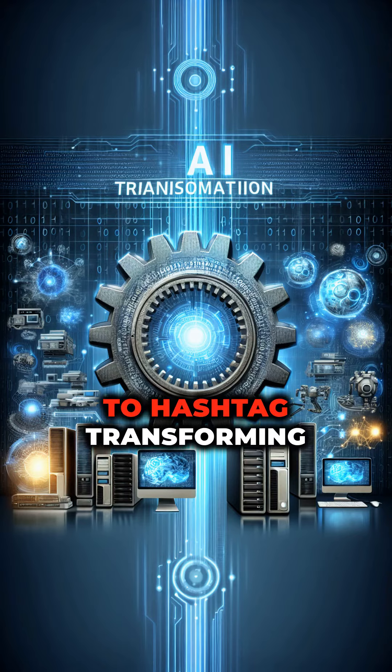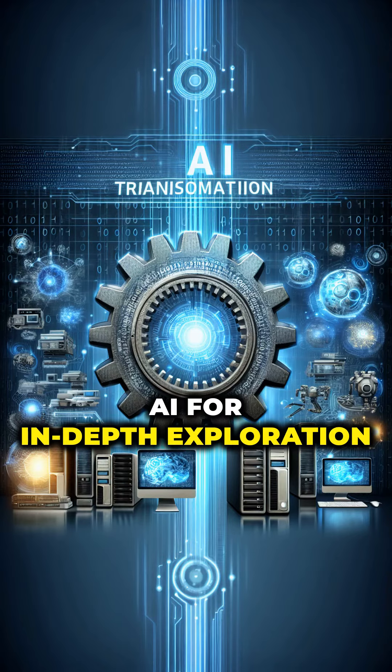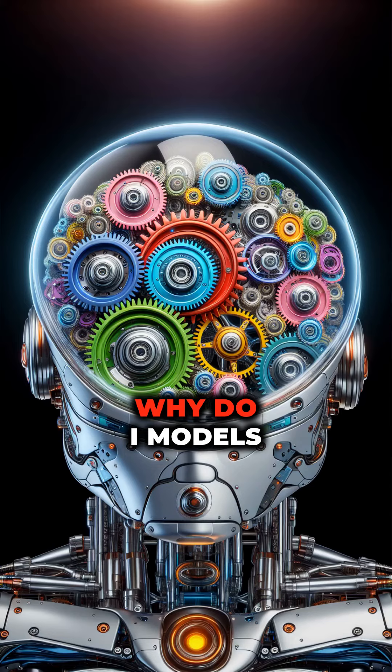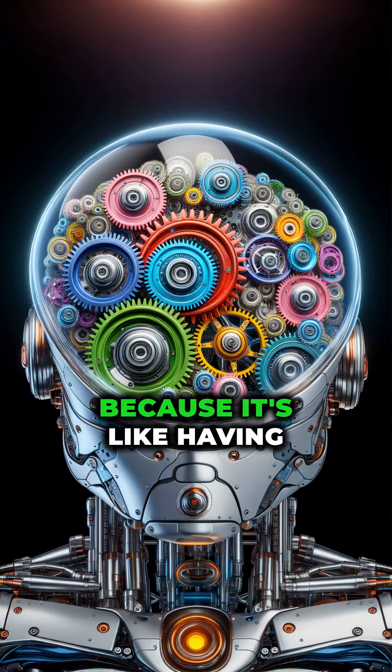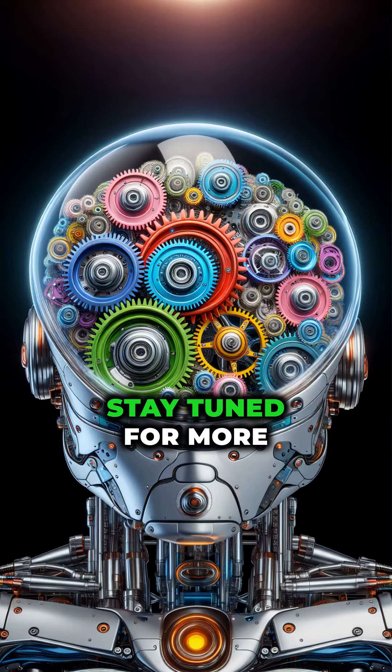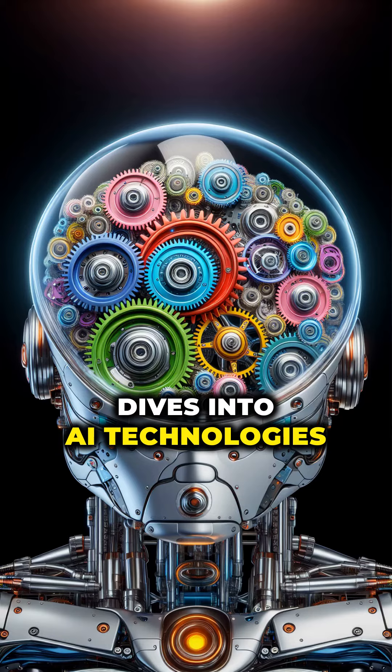Stay tuned to hashtag TransformingAI for in-depth exploration of LoRA and how it's changing the game in AI model training. Don't miss out on the evolution of technology. Why do AI models love LoRA? Because it's like having a gym membership where the weights change themselves.